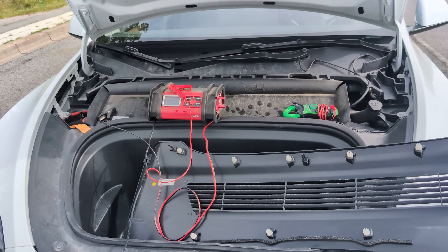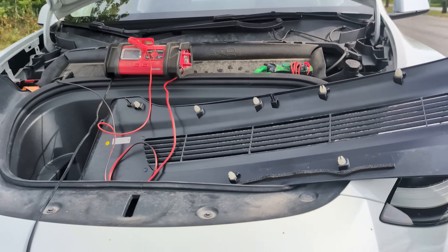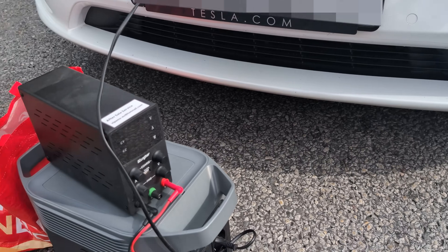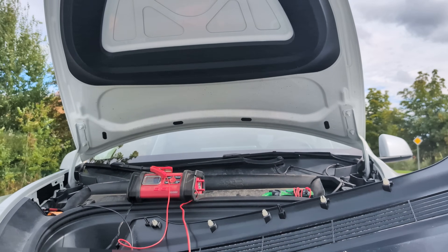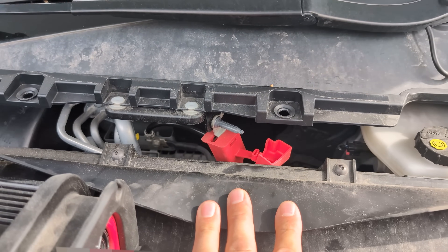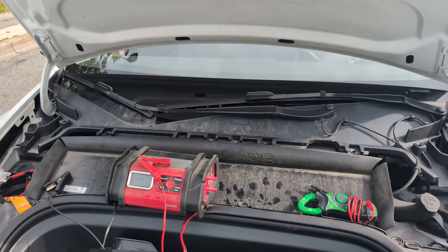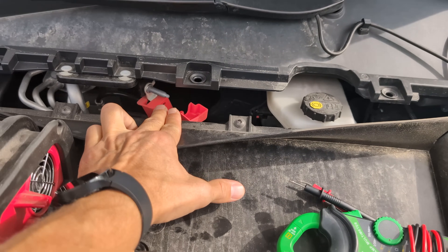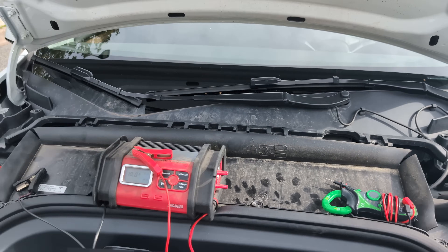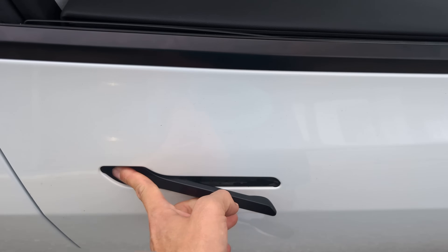We managed to pop the hood. There is no 12-volt low voltage system available because everything is shut down — high voltage, low voltage, everything. We opened that latch to be able to jump start with 12 volts. With this equipment we managed to pop the hood and check the low voltage system. That's the plus pole. Probably there is only about one and a half volts currently at that point, so something else is wrong or it's a security shutdown.